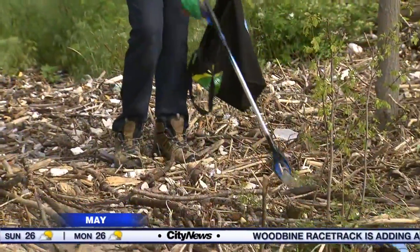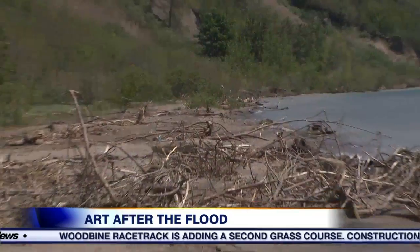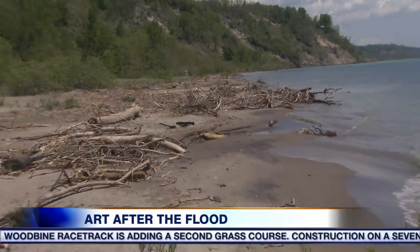Tons of driftwood washed up on the waterfront following destructive flooding this spring. I remember last time I was out here with you, walking around and seeing all the driftwood on the beach, and what a difference it is today.